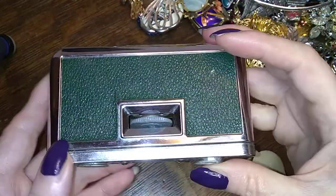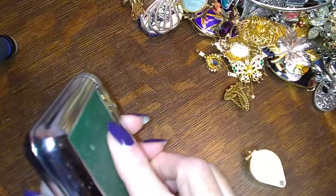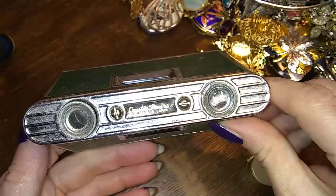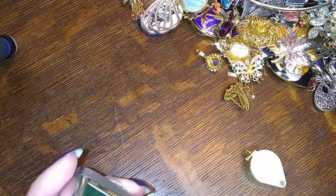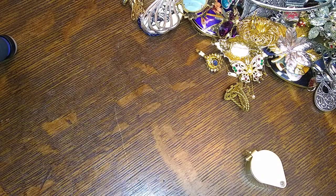Check this thing out that I found in there — it's a portable binocular. Isn't that cool? It has a focus wheel. That is so cool — an interesting vintage thing I wasn't prepared for. Pretty neat.